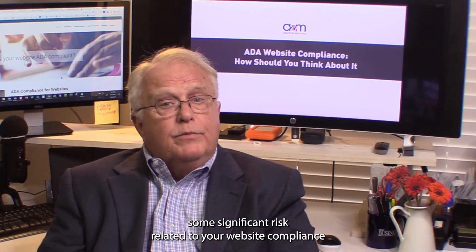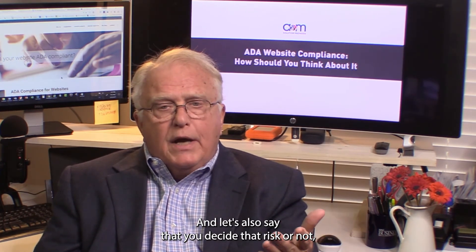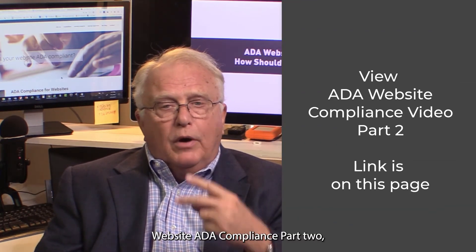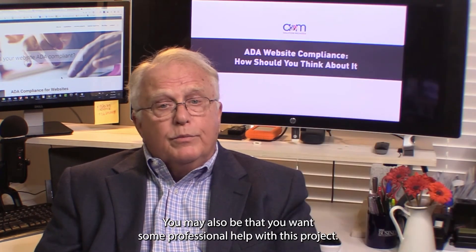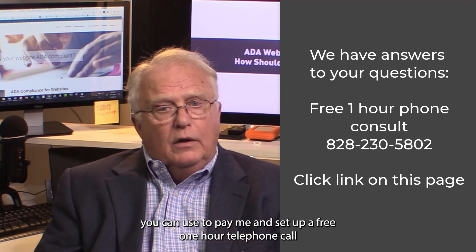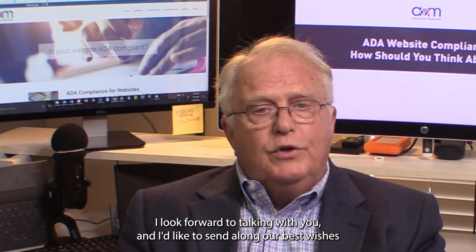So, let's say you determine that you have some significant risk related to your website compliance, and you decide that, risk or not, you want to improve your ADA website compliance. What's the next step? You'll want to view the next video in the series, Website ADA Compliance Part 2, and you can get there by clicking the link on this page. It may also be that you want some professional help with this project — there's a link for that on this same page. If you click the link, you'll pull up a form you can use to ping me and set up a free one-hour telephone call to see if there's something I know that will help you. Thank you for watching this video. I look forward to talking with you, and I'd like to send along our best wishes to you and yours.